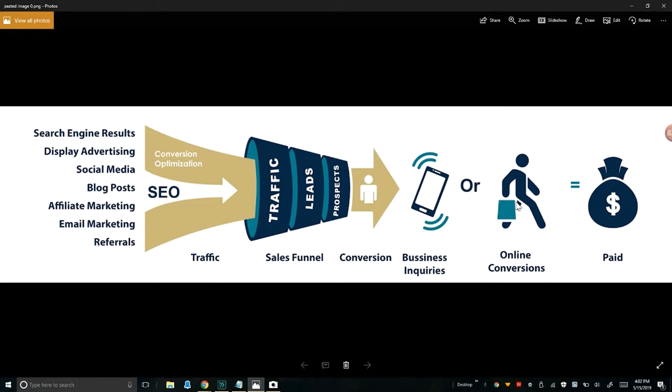You can type into Google something like 'nurturing campaign' or 'real estate nurturing campaign' and it'll give you graphics to help you understand you're moving people through a funnel — from initial contact, finding the traffic, speaking with them, making sure they're qualified. Are they really ready to buy, sell, or rent? And then obviously the conversions thereafter.